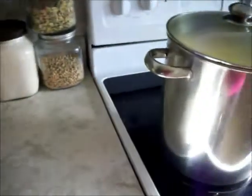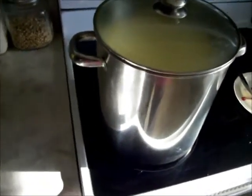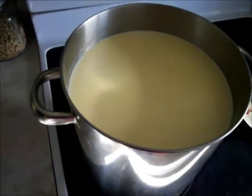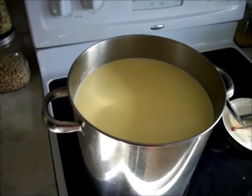Over here we have a pot with today's milk in it. That's Jersey milk. Look how creamy it looks — it's because the cream is rising to the top.